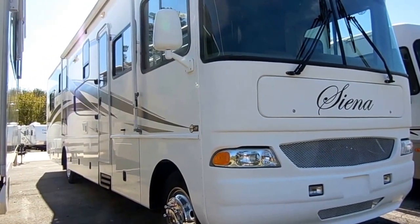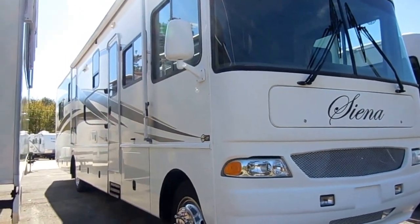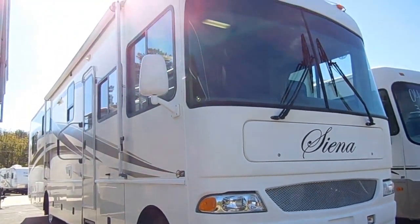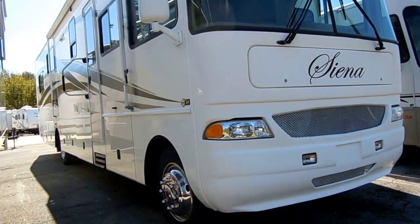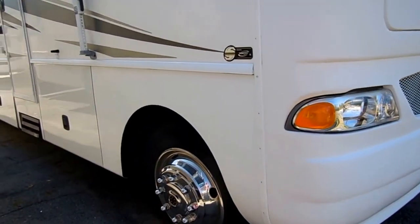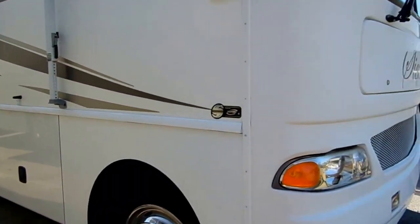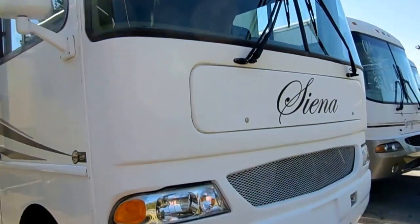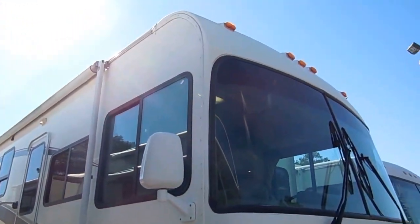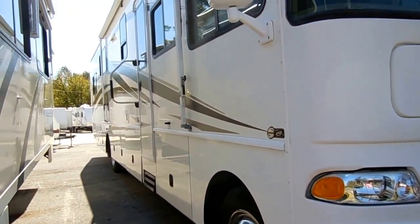39 and a half feet long. It has one slide-out — one slide-out is all you need for this floor plan, and you're going to see that here in a minute. Fully heated basement. This is an Extreme Four Seasons model. It has the Workhorse chassis, like most bigger coaches. It's got the 340 horsepower Vortec V8 — more horsepower than most diesels have in this size. This coach in 2007 was a very limited production run. There's only one or two for sale in the country right now, and they are priced — some of them — for almost twice what I'm asking for this one, and mine has a whole lot less miles.